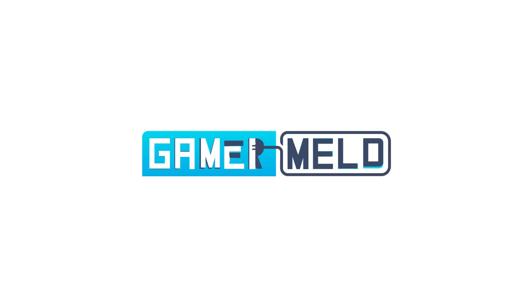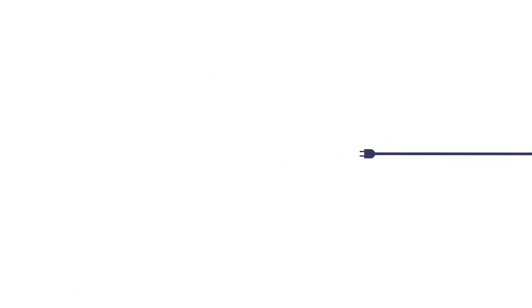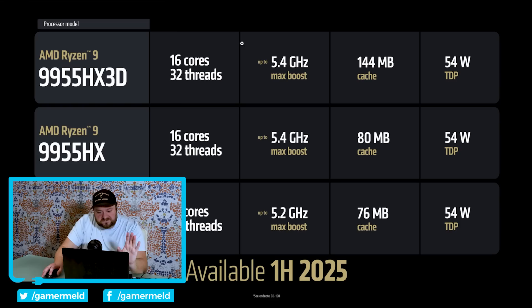Welcome everyone to Gamer Melt. It's news time. First up, before I get to Ryzen Max, we have a couple other releases. For one, we have their new 9000H series. This is their high performance series CPUs — notebook CPUs specifically.